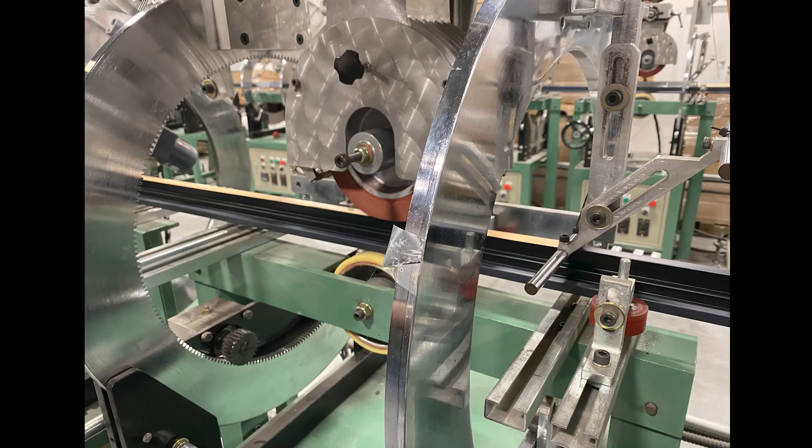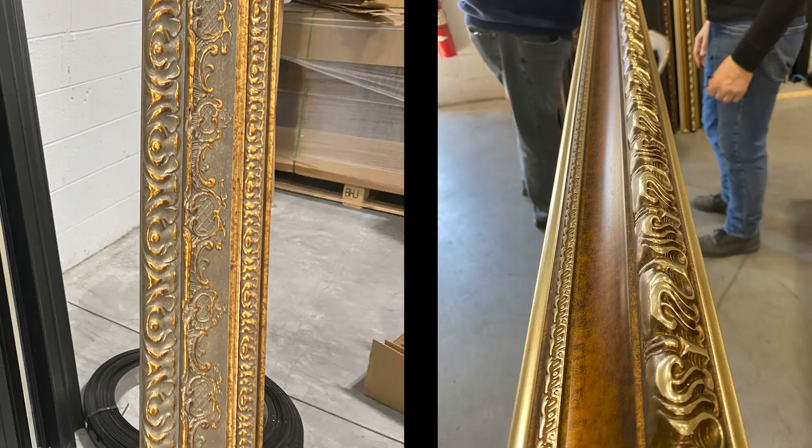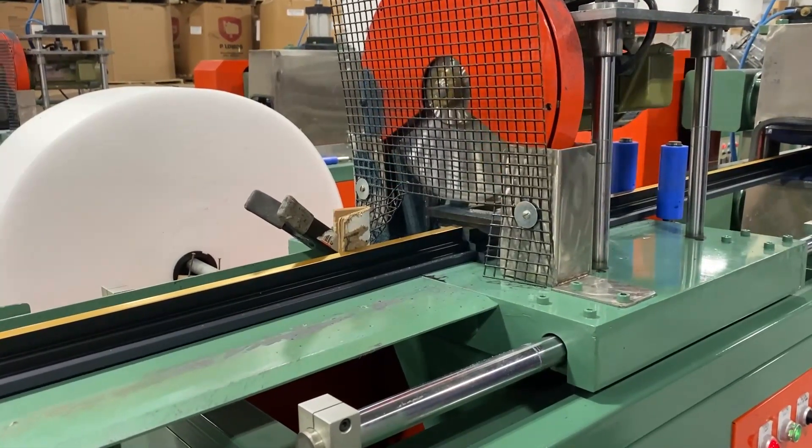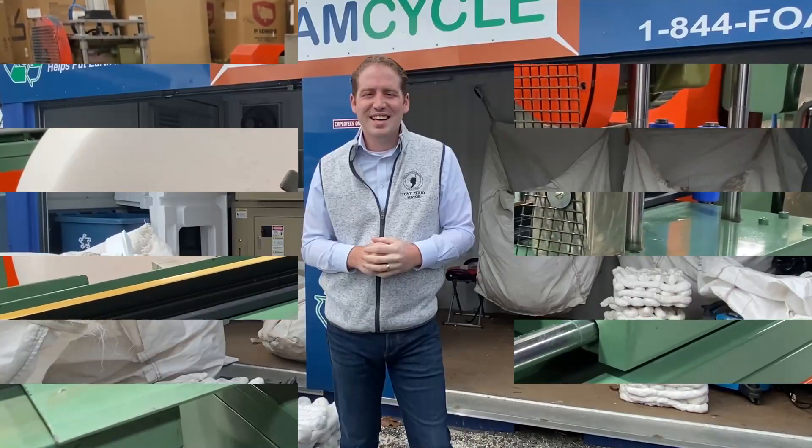Next, the frame is pulled through several rollers that adhere color and detail to the surface. For larger, more detailed pieces, frames may need to go through this process several times to create the desired effect. Frames are then cut automatically, packaged, and ready for shipping.